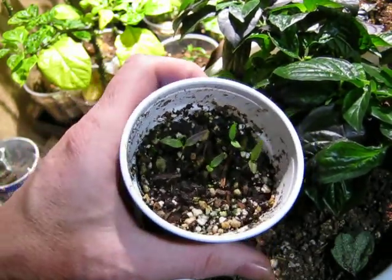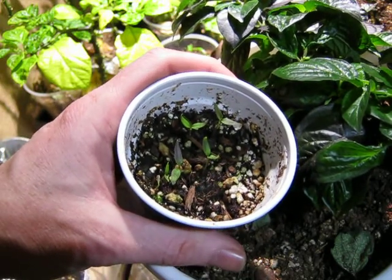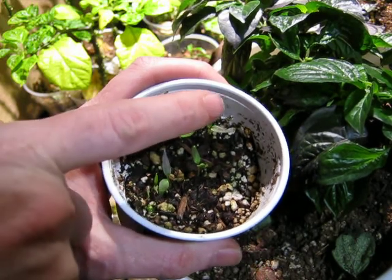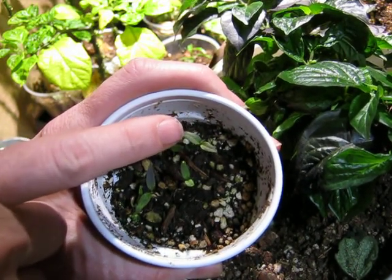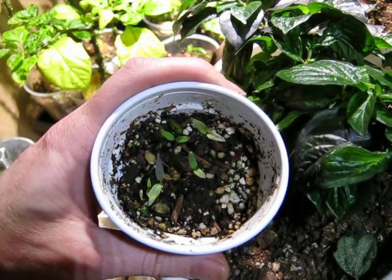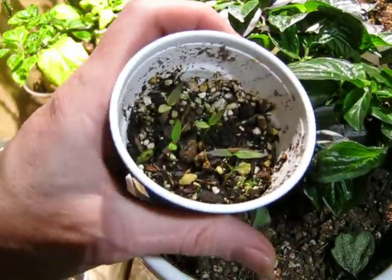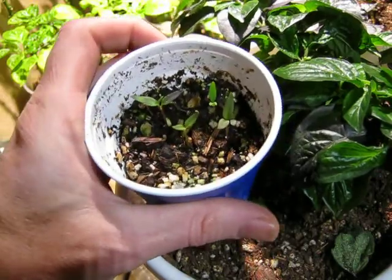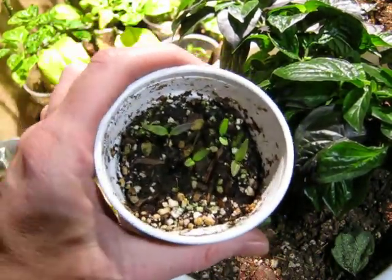Look at these seeds that have sprouted. This is the Tom's Bomb F2 Pepper. We have some really purple ones. This one has little red spots on the cotyledons, and so does this one. These should all be pretty interesting. These will be fun — Obsessive Gardener, thanks for giving me these. This is actually pretty interesting.